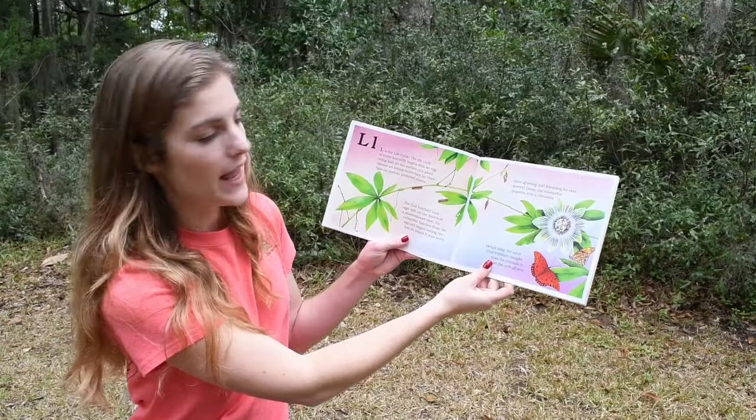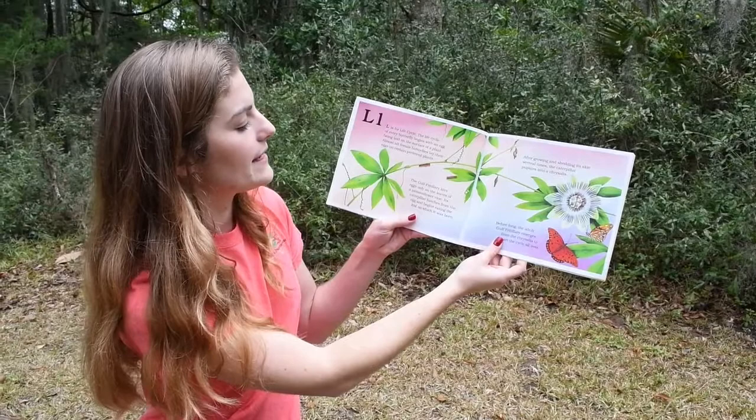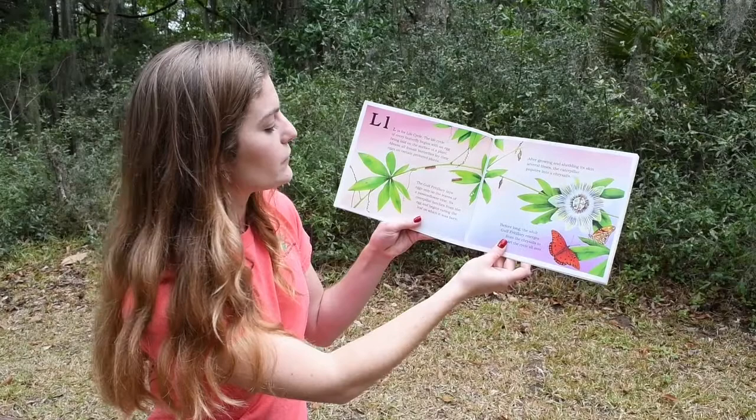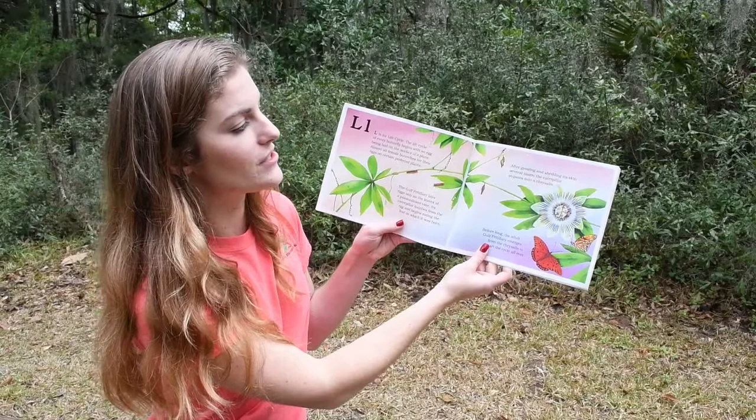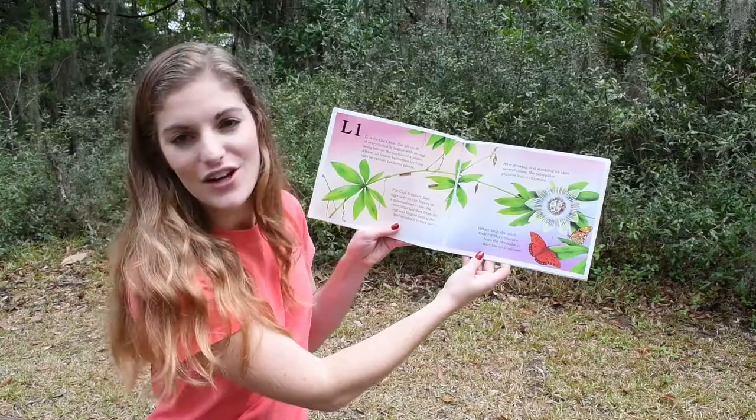L. L is for Life Cycle. The life cycle of every butterfly begins with an egg being laid on the surface of a plant. Almost all female butterflies lay their eggs on a certain preferred plant. The Gulf Fritillary lays eggs only on the leaves of a passionflower vine. Its caterpillar hatches from the egg and begins to eat the leaf on which it was born. After growing and shedding its skin several times, the caterpillar pupates into a chrysalis. Before long, the adult Gulf Fritillary emerges from the chrysalis to start the cycle all over.